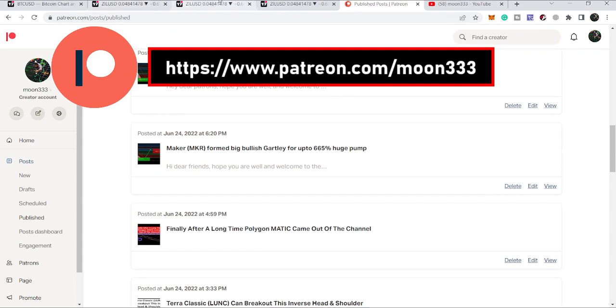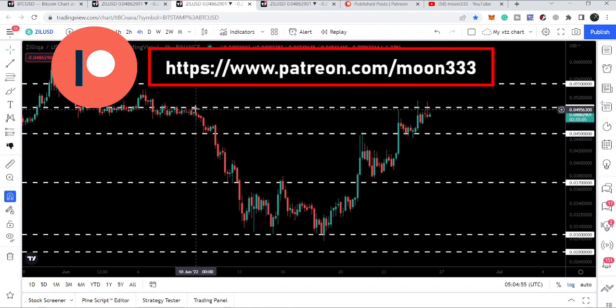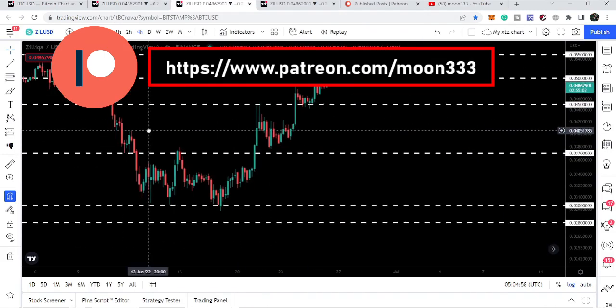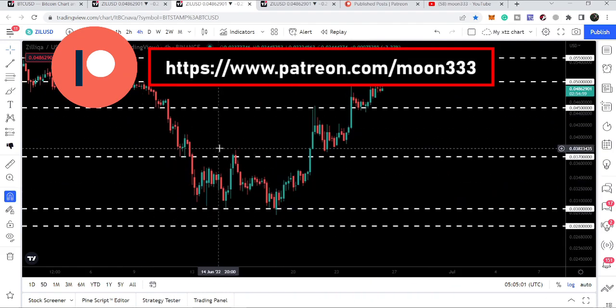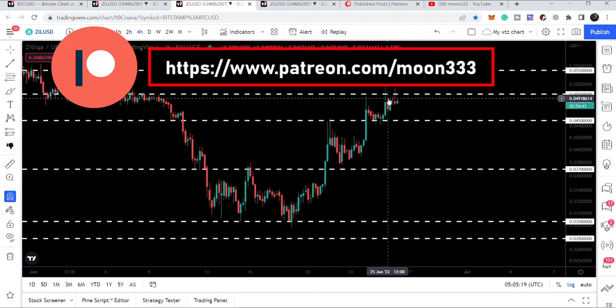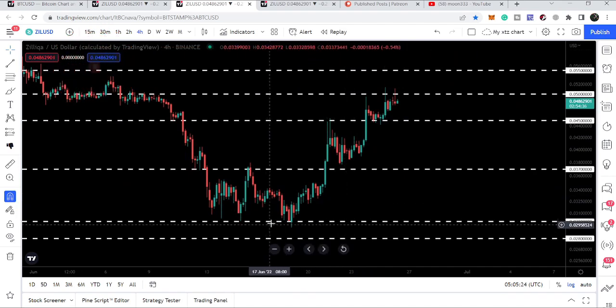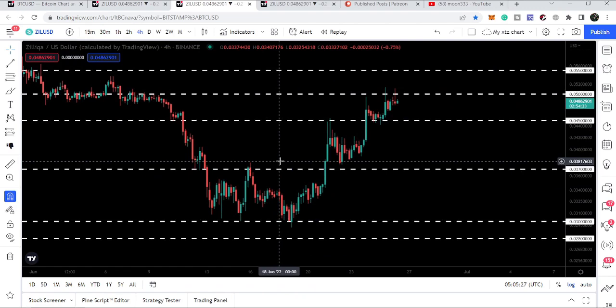Let's start the analysis. On the four-hour time frame chart, after this market drop we tested the support of three cents and after forming a double bottom we moved up. We have broken out the next resistance of 3.7 cents, which is also a long-term key support for Zelica. We then broke out the next resistance of 4.5 cents, and now we have reached the next resistance of five cents. After breaking out every resistance, it has some corrections and tests the previous resistance levels as support.